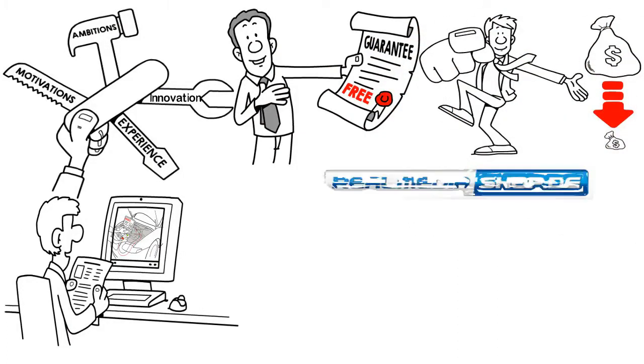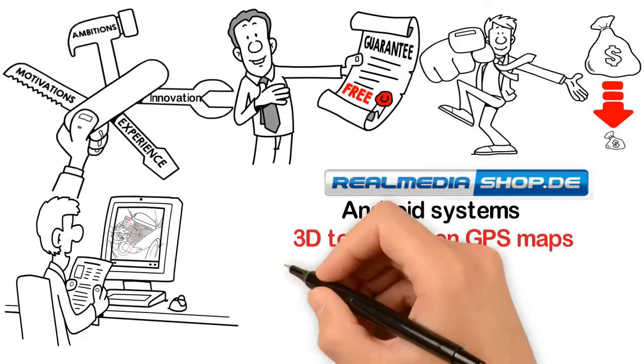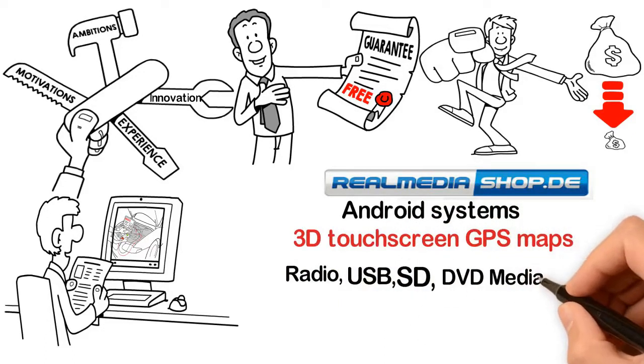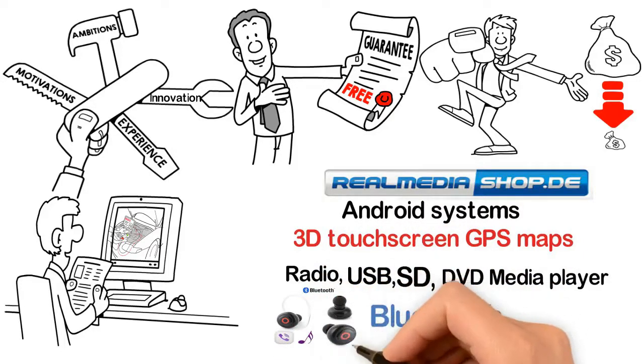We use modern Android systems that support 3D touchscreen GPS maps, radio, USB, SD, DVD media player, Bluetooth for hands-free phone calls, and many more.